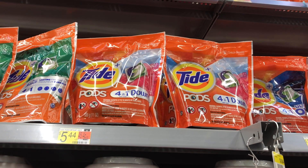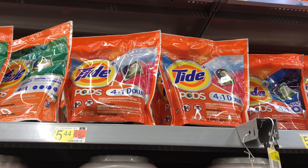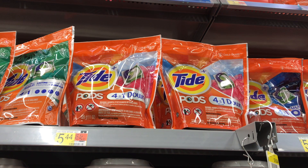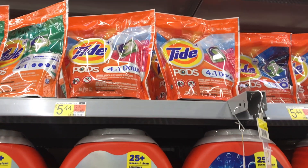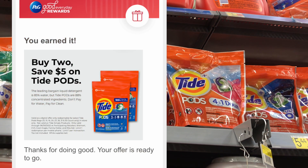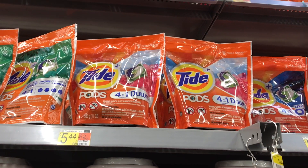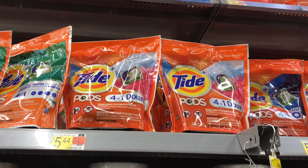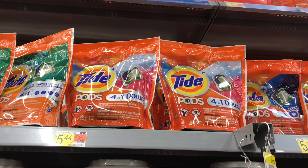Next deal is a P&G promotion — make sure you sign up with P&G to be able to do this. I picked up two Tide Pods priced at $5.44 each, bringing me to $10.88. I'll be using two $2 off one insert coupons from this month's P&G, plus a $5 off two Tide Pods P&G virtual debit card, making the final cost for both just $1.88 or $0.94 each. I'll link this promotion in my Google Docs.